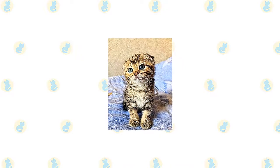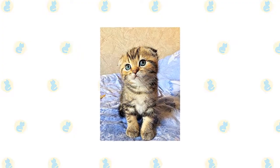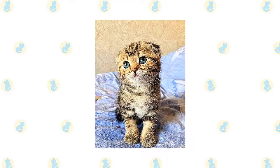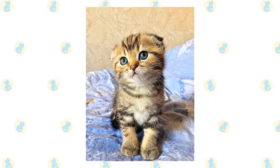Other breeders became involved, and it was determined that the gene mutation for the fold was dominant, meaning that if one parent passed on a gene for straight ears and the other a gene for folded ears, the resulting kitten would have folded ears. A gene for long hair was another gift Susie passed on to her descendants. The long-haired variety is known as a Highland Fold in some associations.